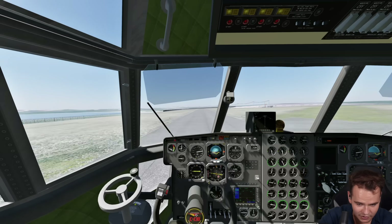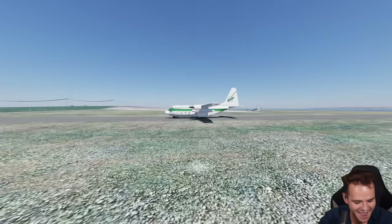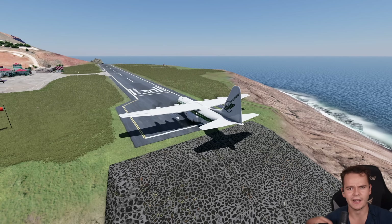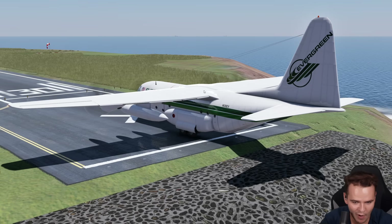We are landing a little bit too fast — doesn't matter. We can stop now. Look at that, we've done a landing. That worked well. Granted, this would be an extremely bad airliner. It would be uncomfortable, it would be way too loud, and the extra headroom doesn't really help in comforting the passengers.